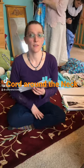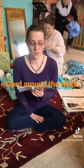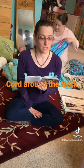Cord around the neck. Having the cord around the neck occurs in about 40% of births. This is common and relatively easy to deal with.